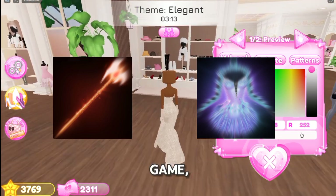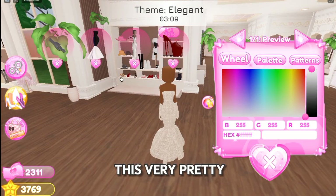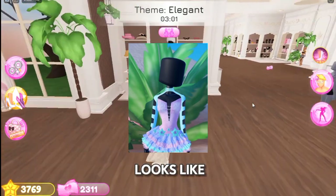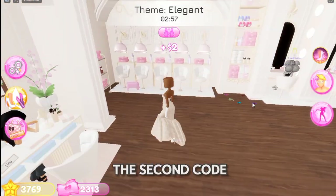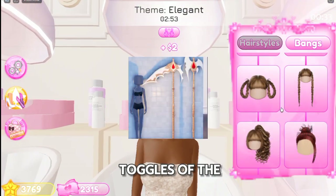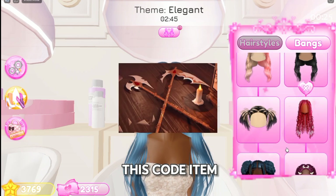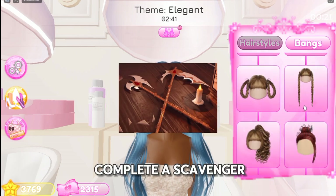Speaking of codes, we're getting two new code items in the game. First, we're getting this very pretty dress, and over here we can also see how it looks like when we wear it. And this is the second code item — here are some toggles of the item and it looks really cool. But to get this second code item, we'll need to complete a scavenger hunt.